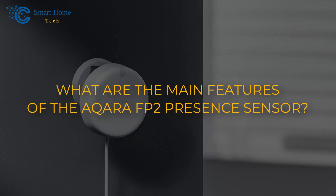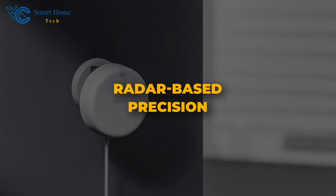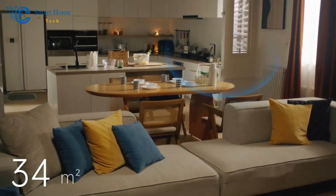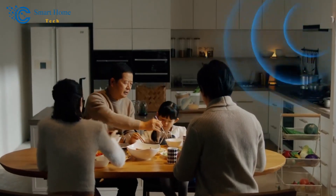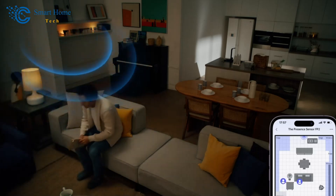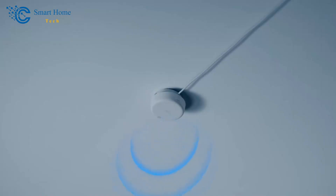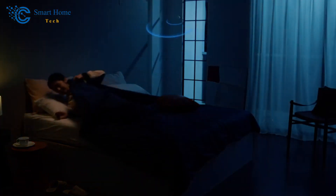What are the main features of the Aqara FP2 Presence Sensor? Number 1: Radar-Based Precision. Let's talk about precision. The Aqara FP2 Presence Sensor employs a single radar sensor that can cover rooms up to a whopping 40 meters squared. This gives it a distinct edge over traditional passive infrared, or PIR, motion sensors. With millimeter-wave radar technology, it ensures spot-on presence detection, leaving no room for false negatives.